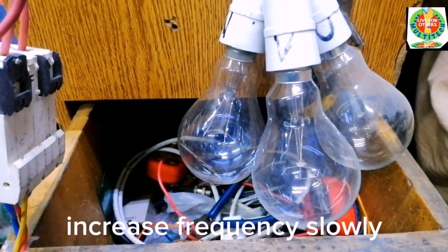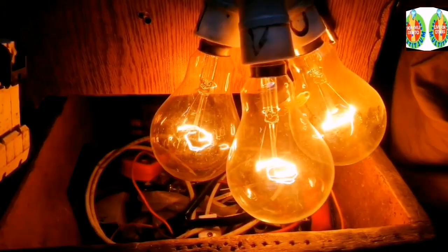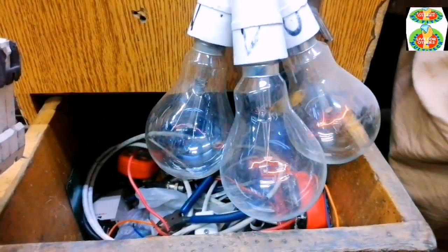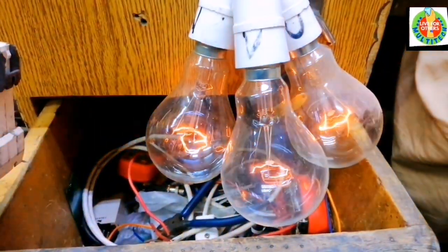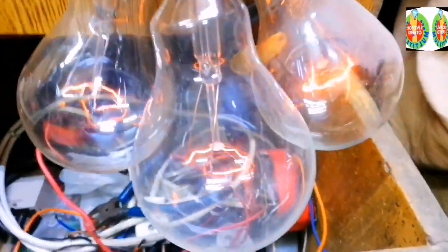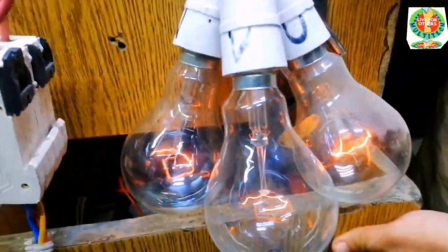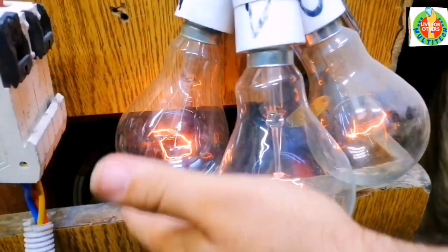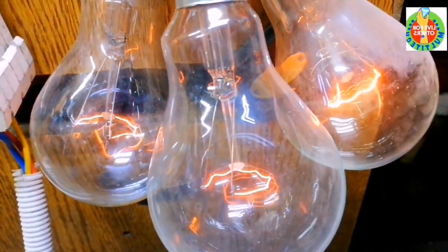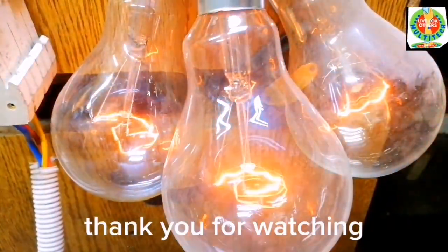We then increase the frequency slowly to bring the inverter back up to operation. Thank you for watching.